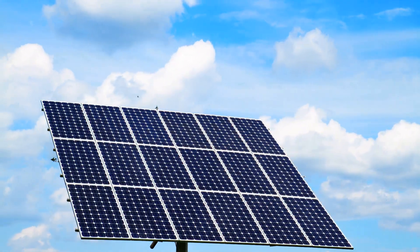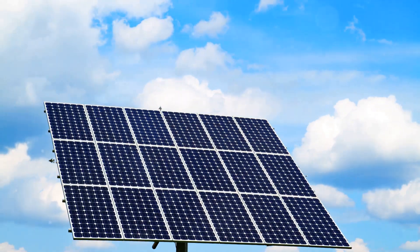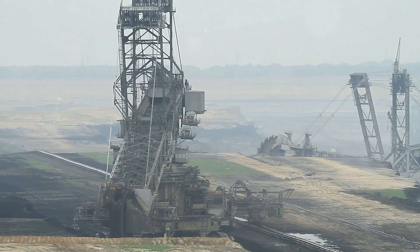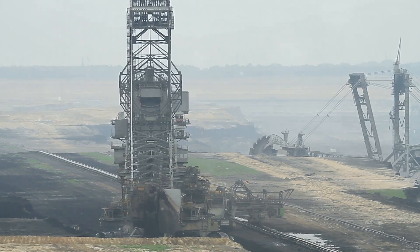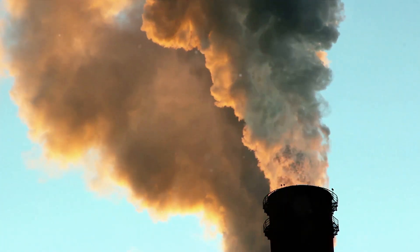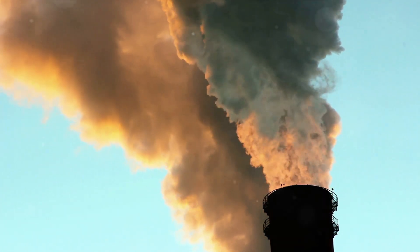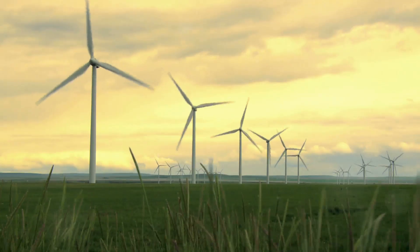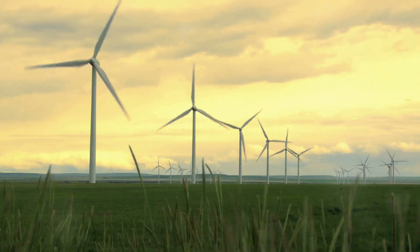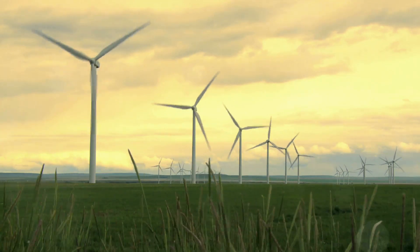We've split atoms to create nuclear power, harnessed the wind and the sun, and dug deep into the earth to extract fossil fuels. However, each method has its drawbacks: environmental impact, safety concerns, and sustainability issues, to name a few. The continuous burning of fossil fuels has resulted in an atmospheric carbon dioxide concentration not seen in over three million years, causing irreversible damage to our planet. The sun and wind, while renewable, are intermittent sources of energy and require extensive infrastructure to be effective.